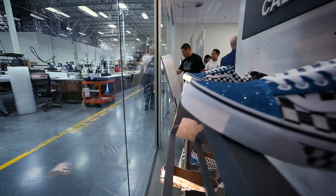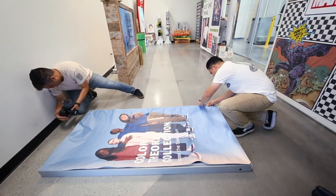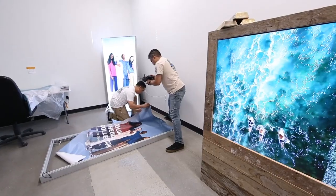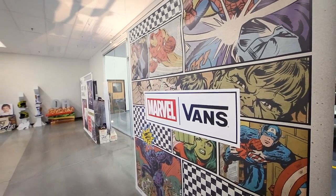A lot of our clients want us to build a display and then take it to their facility, set it up, and try to see what it's going to look like in a retail space. We thought it would be a lot better — why don't we just build the retail space here?